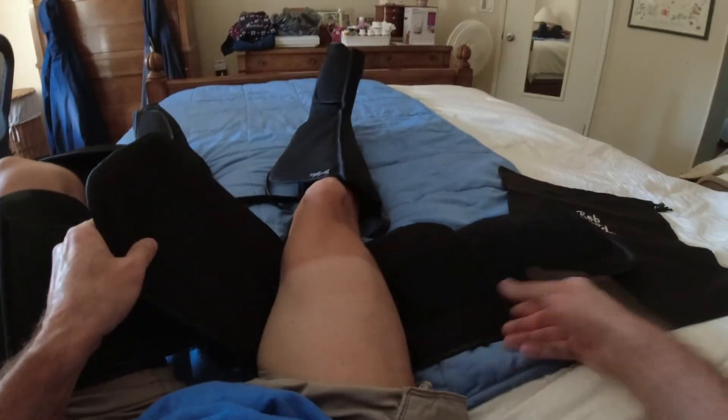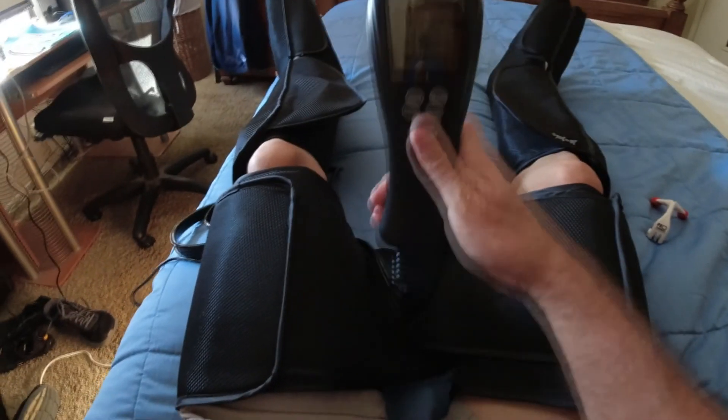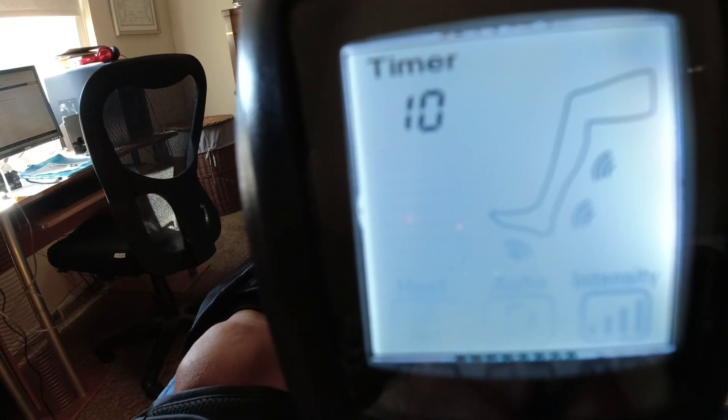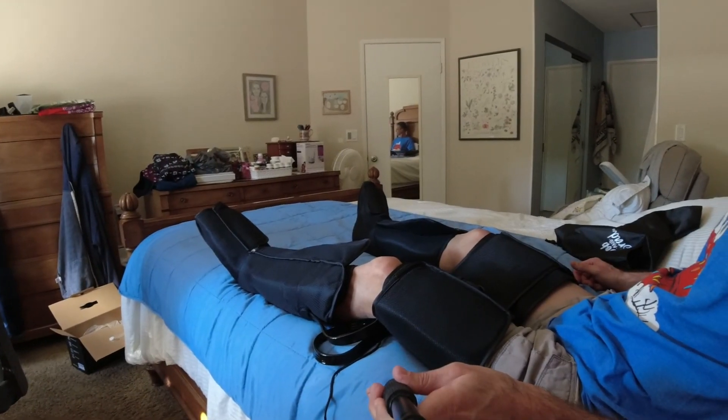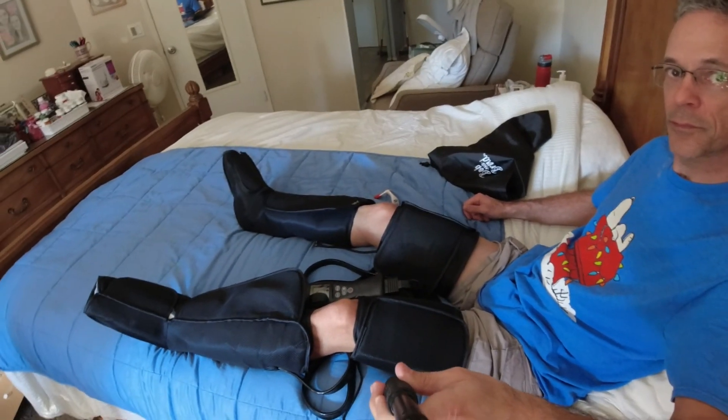I could get used to this. I'm going to start using this as an additional recovery aid because what it does is create fluid circulation in your lower extremities, especially after a long bike ride like I had today. If you're athletic, you can get this — I'll put a link in the description so you can look at the price. I've looked at similar devices from other brands and they're in the thousands of dollars, so I think this might be of great value.